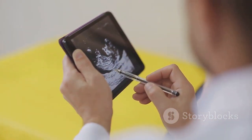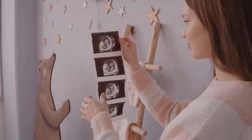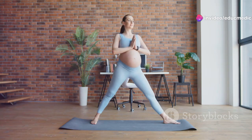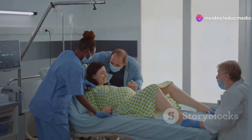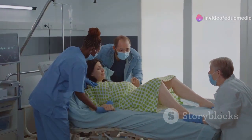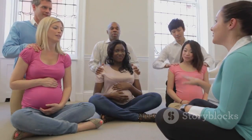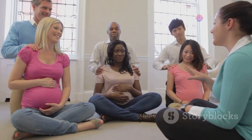Over the course of approximately 40 weeks, the fetus grows and develops inside the womb, preparing for life outside the mother's body. Childbirth — the culmination of pregnancy — is a powerful and awe-inspiring event. Understanding the complexities of pregnancy and childbirth is essential for women and their partners as they embark on this incredible journey.